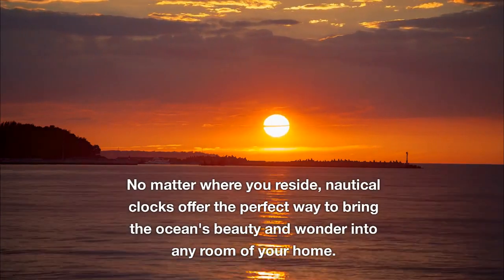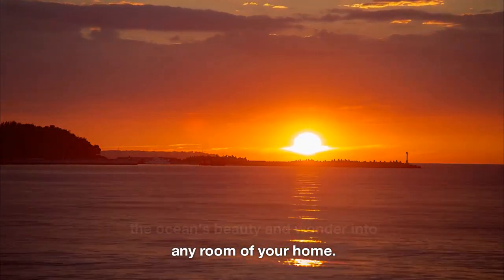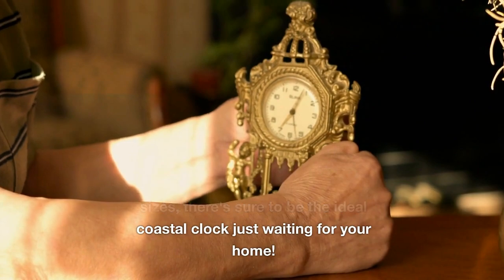No matter where you reside, nautical clocks offer the perfect way to bring the ocean's beauty and wonder into any room of your home. Available in an array of styles and sizes, there's sure to be the ideal coastal clock just waiting for your home.